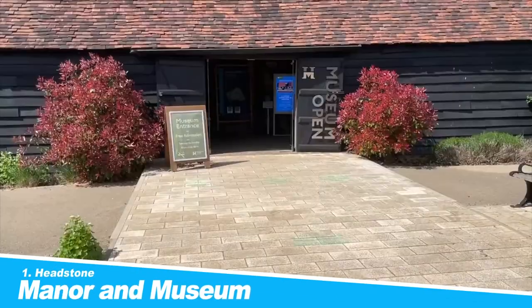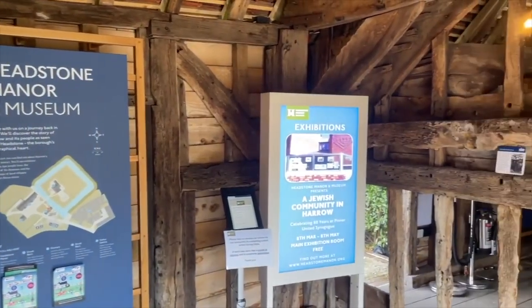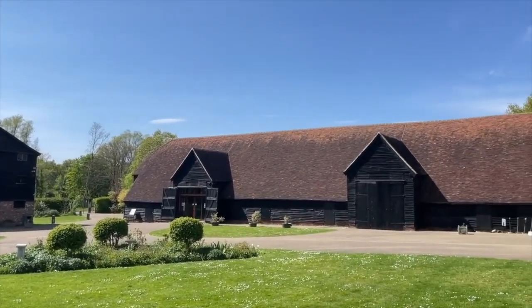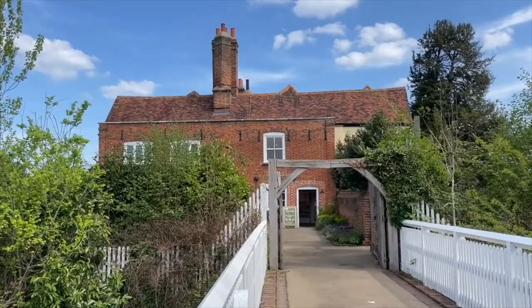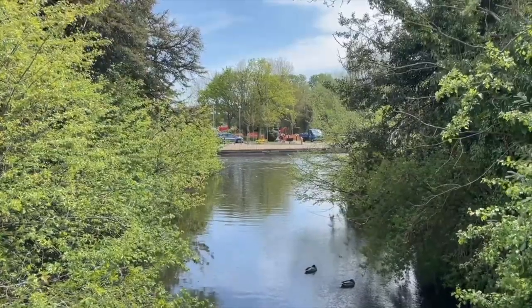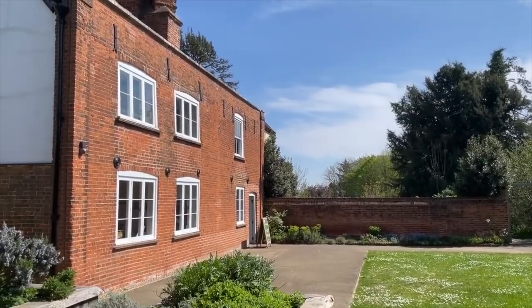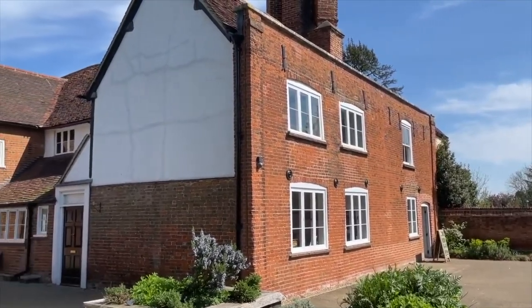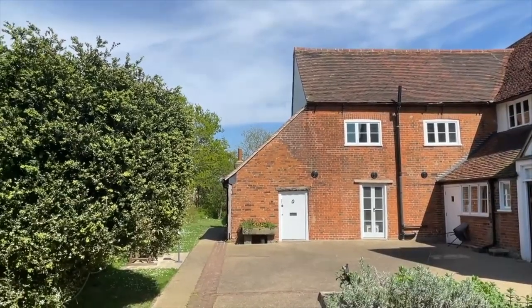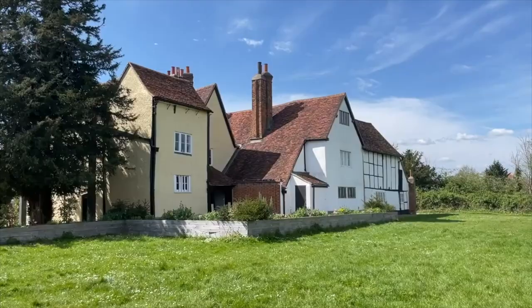Number 1: Headstone Manor and Museum. Set on the storied grounds of Headstone Manor, this museum takes visitors back in time with a set of fantastically curated exhibitions showcasing the history of the local area. Built in the 14th century, Headstone Manor is one of the earliest surviving timber buildings in the entire county, and one of the most interesting domestic buildings in the country. Wander around this Grade I listed building and step out of the modern city and into a time long forgotten. Alongside the historic building, Headstone Manor is home to over 14,000 artifacts that tell the story of this ancient home.